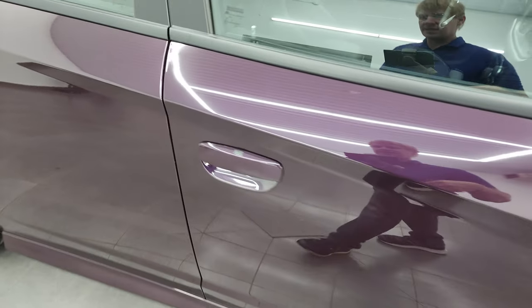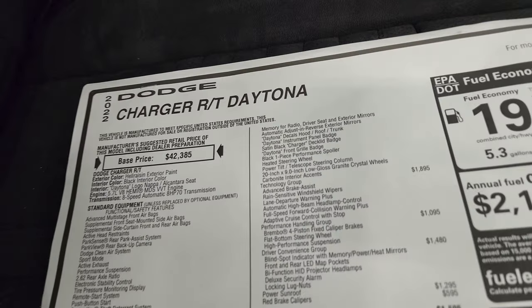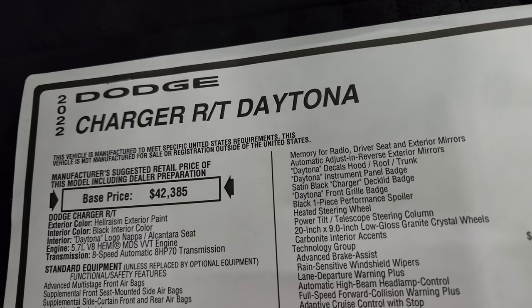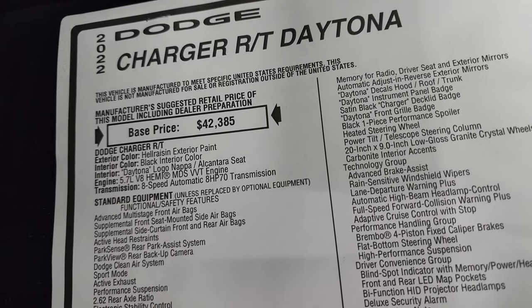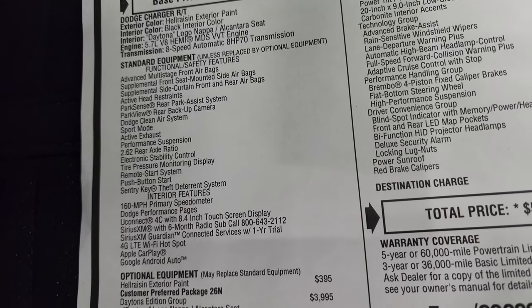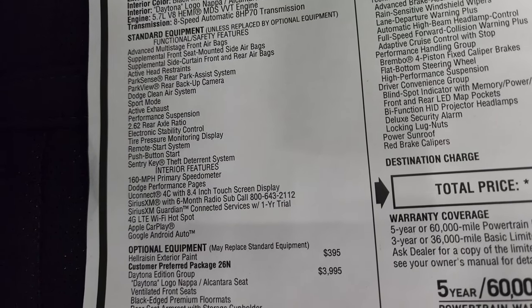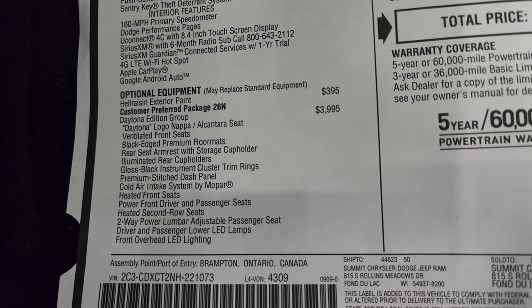Take a quick look at the original window sticker — feel free to pause this. 2022 Dodge Charger RT Daytona 5.7 Hemi with MDS, 8-speed automatic transmission. Everything on your left is the standard equipment. The Hellraising exterior paint is $395.